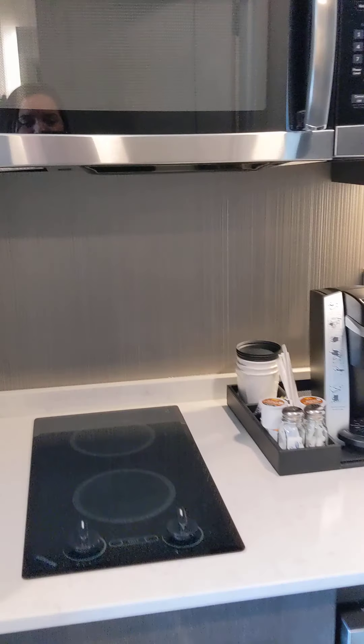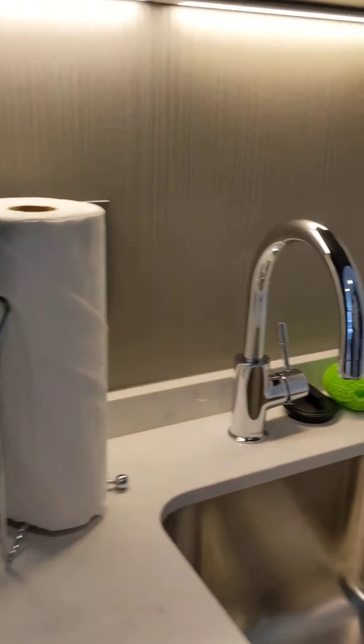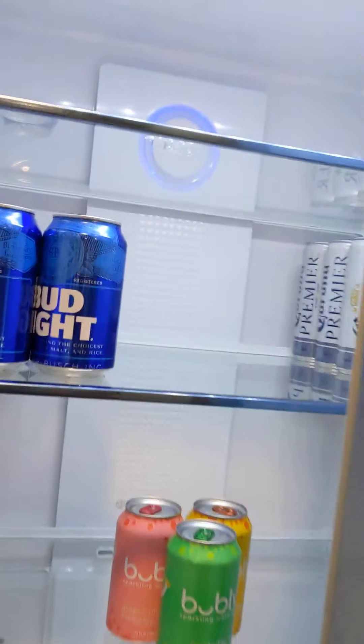So when you first walk in there's a nice little kitchenette area where you have a stovetop, a dishwasher, a little mini sink. They give you some nice amenities here — fully stocked cabinets with anything that you might need while you're here, and a nice full-size refrigerator that we've already stocked.